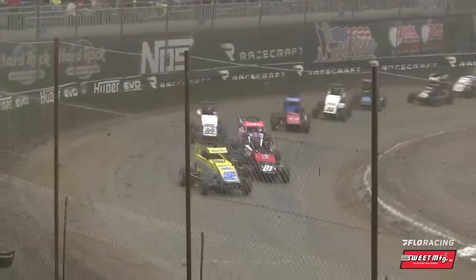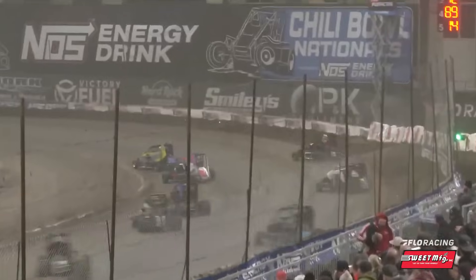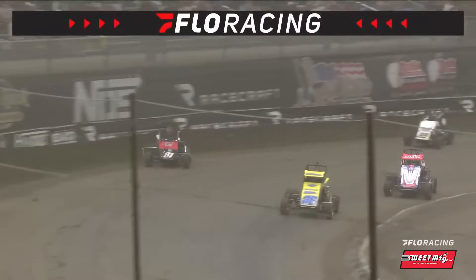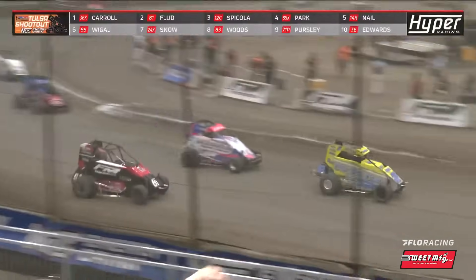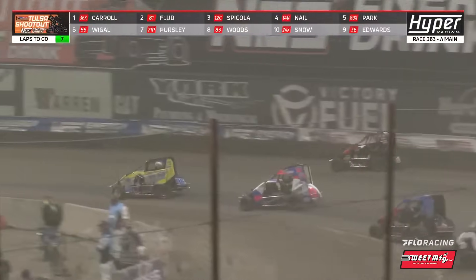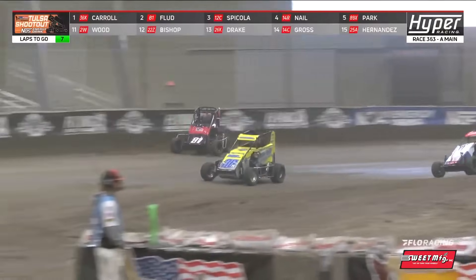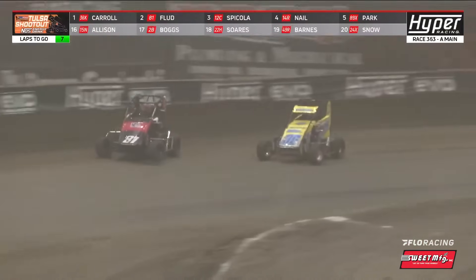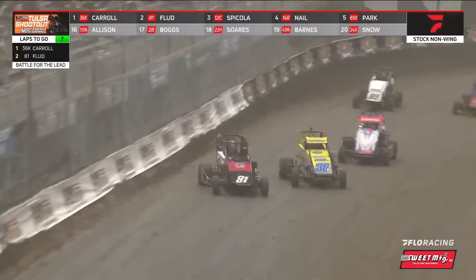Back to green. Flood had to clear into that corner late, and Spicola overtakes him for second, down on the bottom. The front stretch was going crazy for Frank Flood — that time by slide job for the lead. Frank Flood — he's got it. Coming to six laps to go.